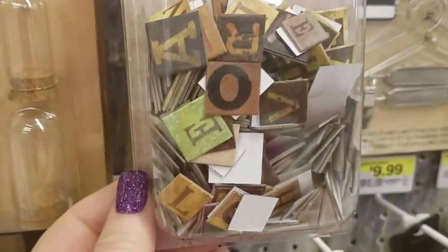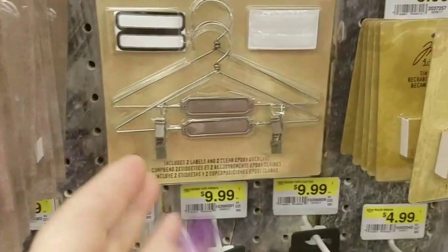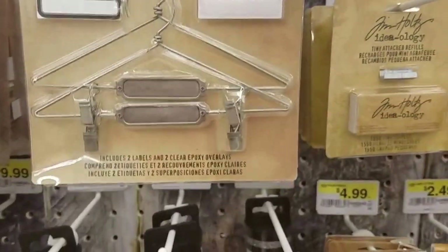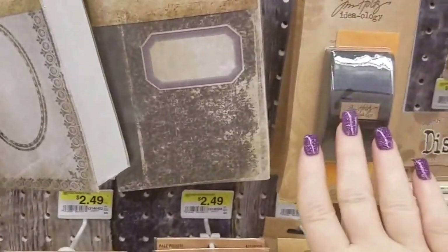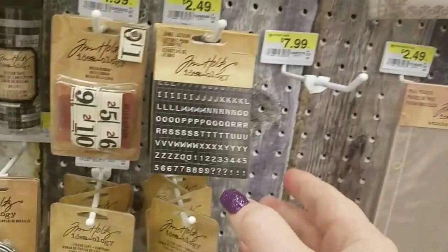A bunch of chipboard pieces — it says 'random,' $6.99, 255 pieces. This is new to this Joann's; they did not have this before. Hobby Lobby I believe carries this. And then of course the sander is back at Joann's — my Joann's got rid of them last year.